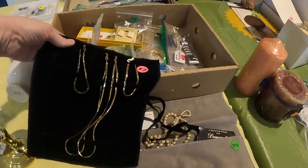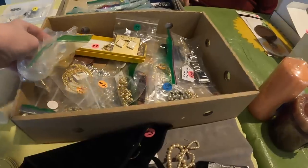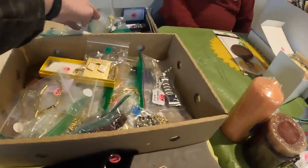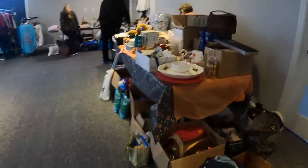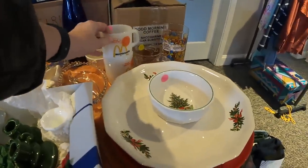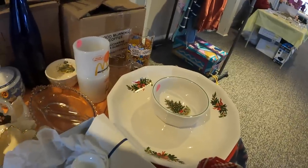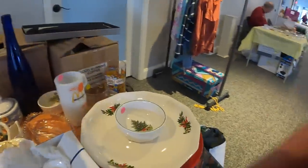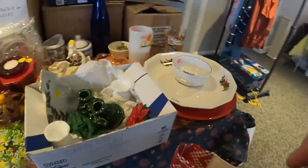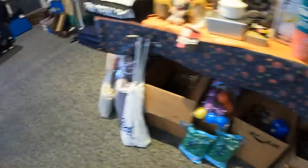Oh, these are bracelets and necklaces. Oh, is it okay? Sorry, I was trying to look at this. It's a portable — oh, I see, it's open. How much is it? Fifteen? Okay, gotcha.